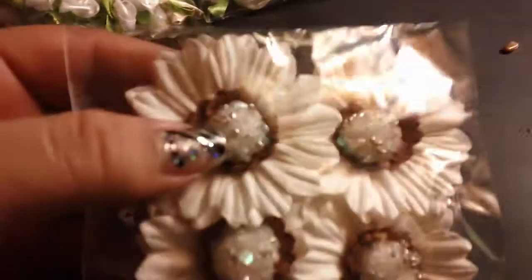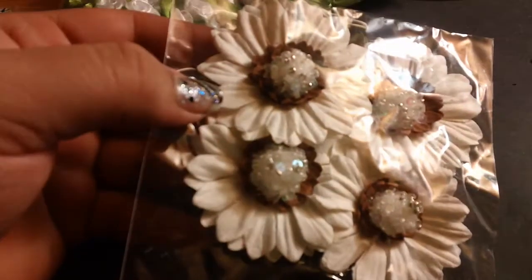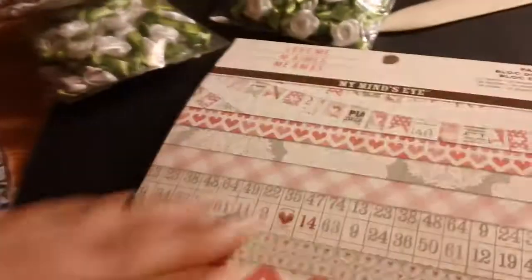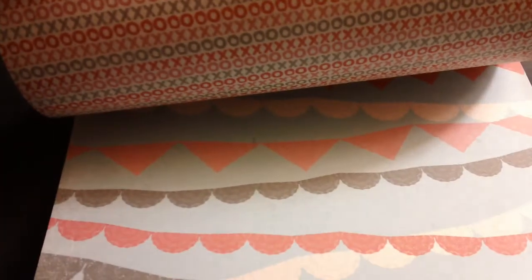I also got some of these flowers from the dollar fifty bin — super cute. And I got this new paper stack from My Mind's Eye, it's called 'Love Me.' Super cute papers, this is my favorite.